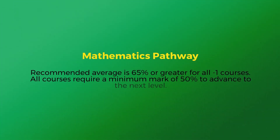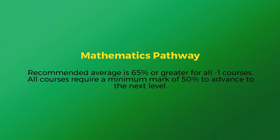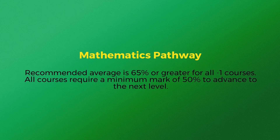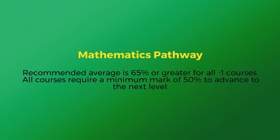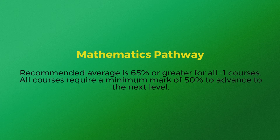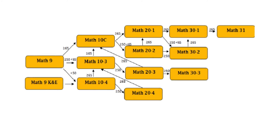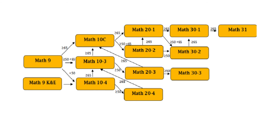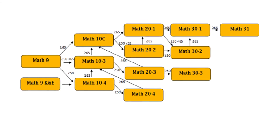The next slide depicts the Mathematics Pathway. Like English Language Arts and Social Studies, it is recommended that you receive a grade greater than 65% to carry on in the -1 stream, or a grade greater than 65% to continue in the -2 stream. Otherwise, you may consider taking a lower stream. You must take math to the 20 level to receive your high school diploma. -1 and -2 courses are generally accepted by universities, whereas the -3 stream is more closely related to vocational programs.